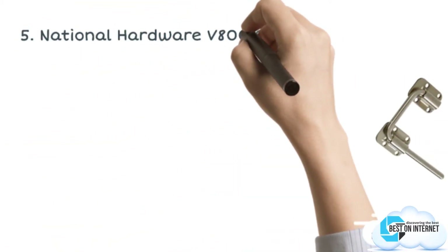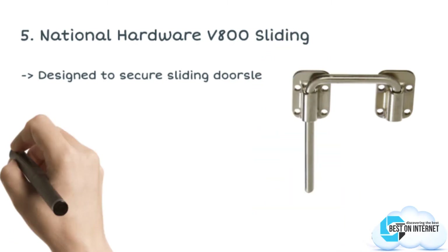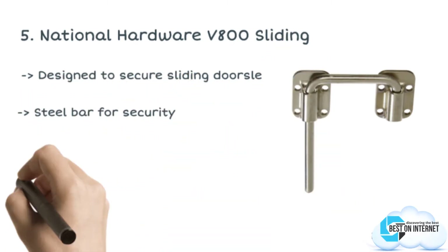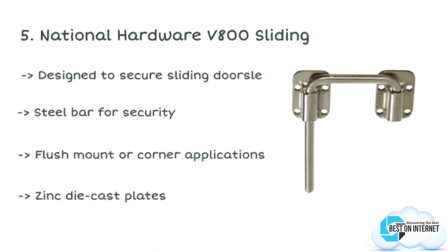The fifth product is the National Hardware V800 Sliding. This is a general purpose pocket door latch which is designed to secure your wood or metal sliding doors. It comes with a long extension bar which allows it to reach over moldings, trims, etc.